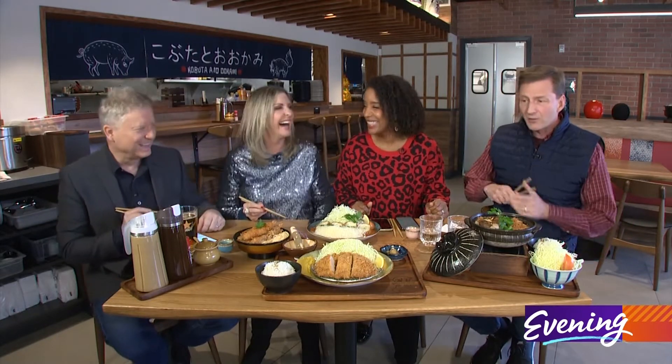Already getting more Instagram followers than we have — it's not that hard to do, but yes. Check this out.